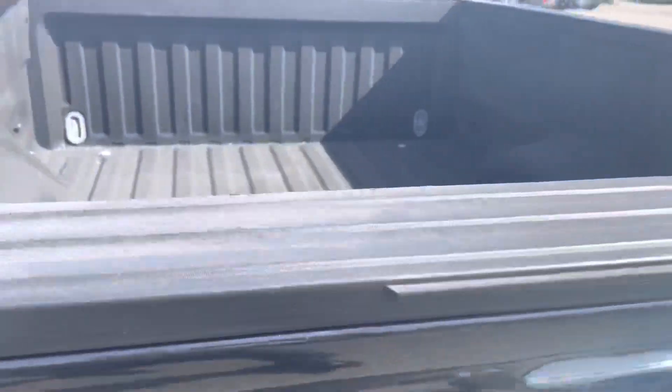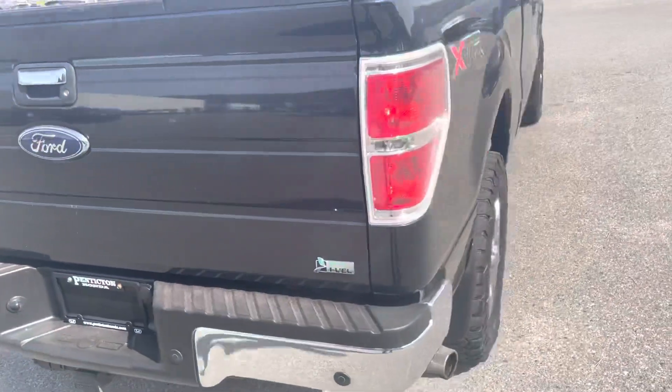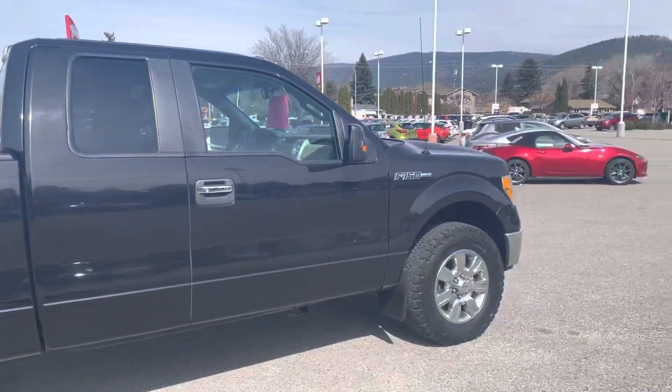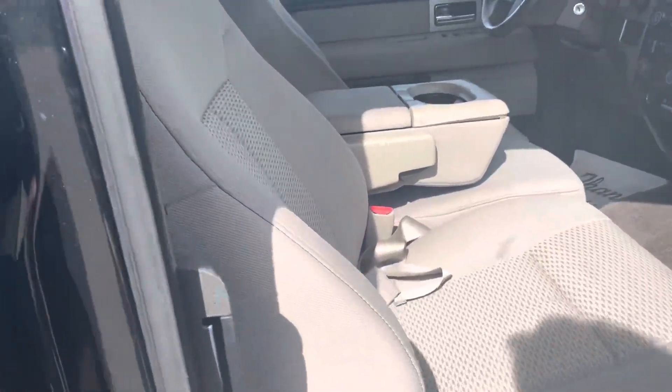I know this truck quite well. A really good client of mine took it in — we took it in on trade. He bought a 2013 with just a larger cab size because his three kids were getting a little bit bigger, so he needed the room for the growing family. He pretty much bought the same truck, just a little newer, different cab size.